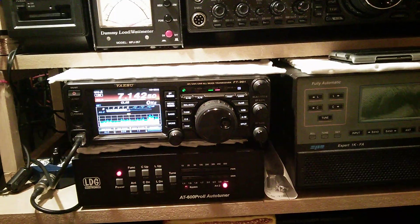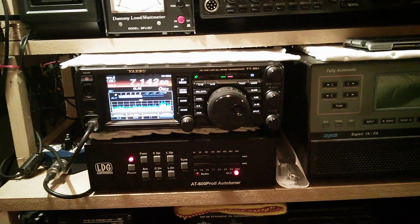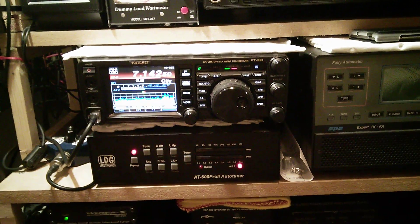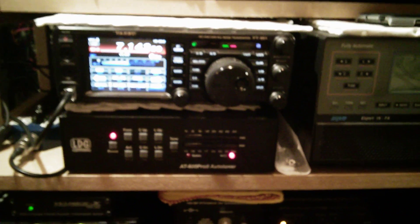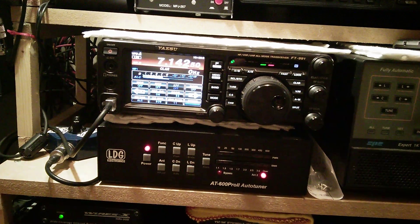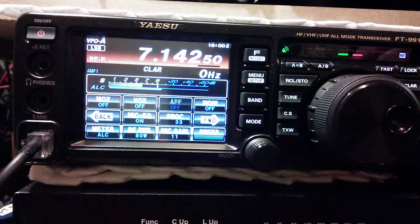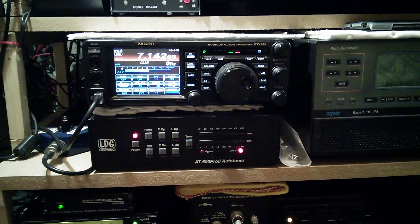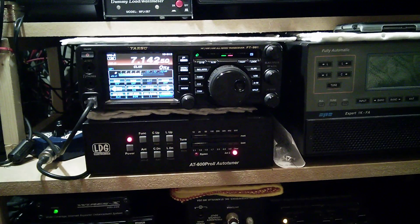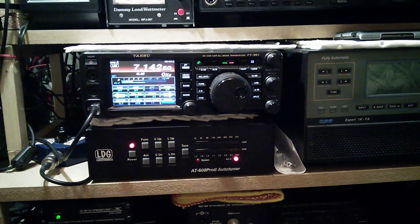If you want to try the settings and listen to yourself on air, then at least you'll get to see what it sounds like. I've listened to mine and my audio is very very good. Just try adjusting the mic gain and the processor to see what suits you. The antenna I use on this one is either a cobweb or a full size G5RV, and that's it really.